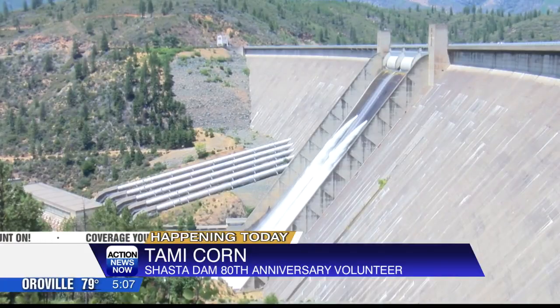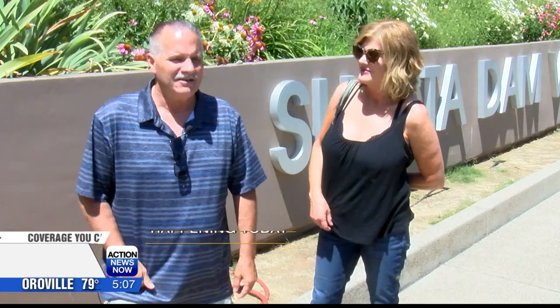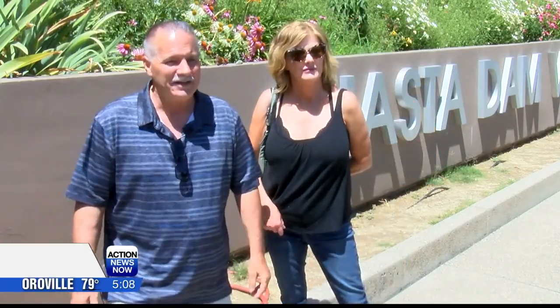Going into the inside of the dam and looking around and seeing how it was built years ago — 80 years anniversary. So I want to see what they did.